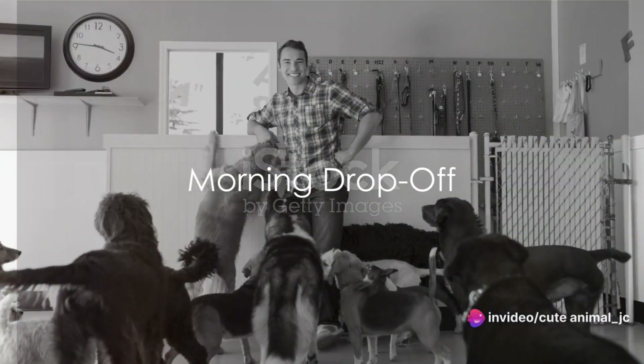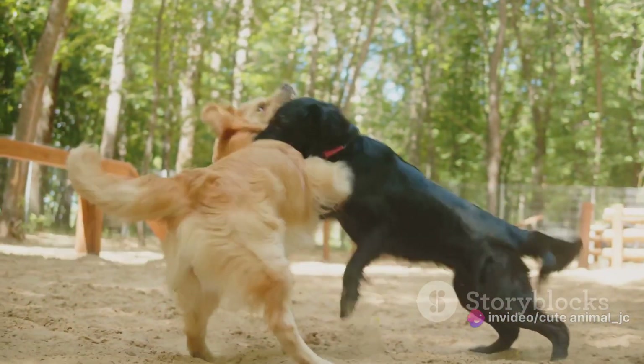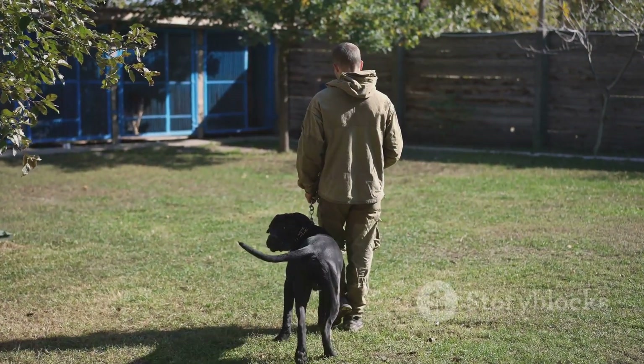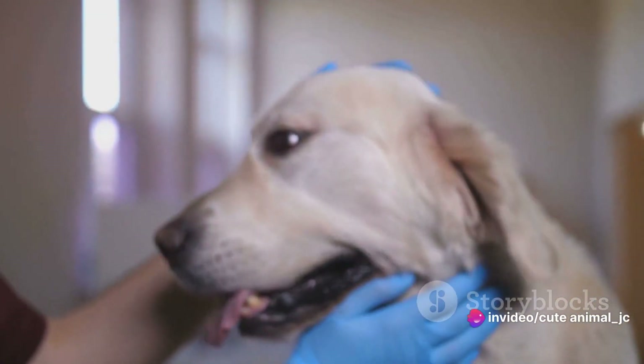Ever wondered what your dog does at the daycare? Well, the day starts with a morning drop-off. As the sun peeks over the horizon, our furry friends arrive, tails wagging and noses twitching. While some bound in with enthusiasm, others might need a gentle nudge from their human companions. Each arrival is greeted by the warm smiles and open arms of our dedicated daycare staff.